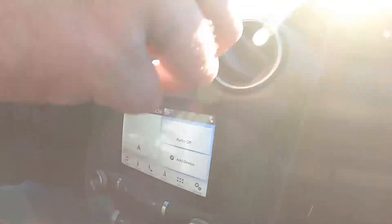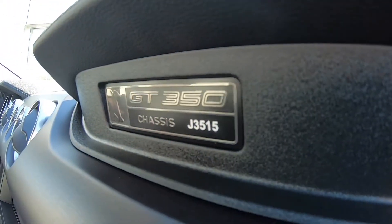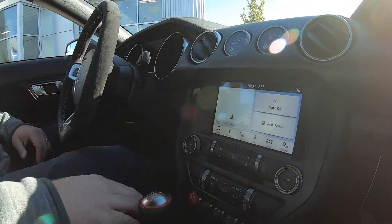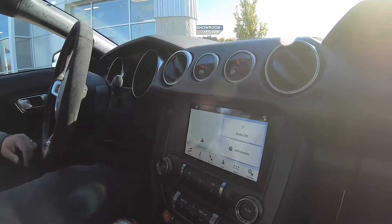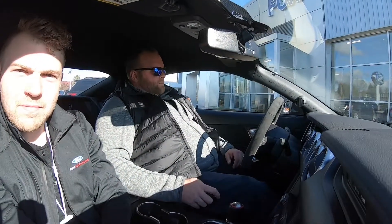Up in the corner of the dash you can see 'GT350' — there's our chassis number J3515. This car is a flat-plane crank 5.2-liter V8 putting out 526 horsepower and 469 pound-feet of torque. Really, really fast and really cool to drive.